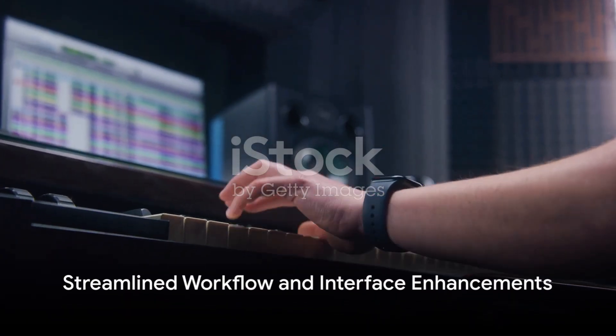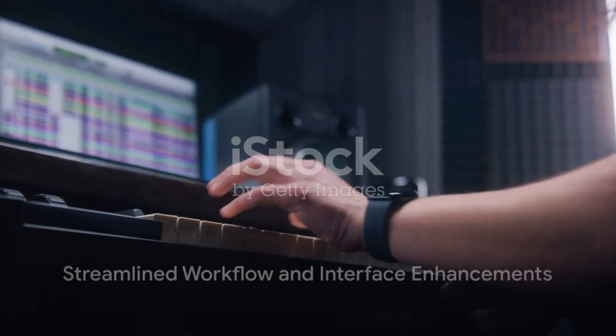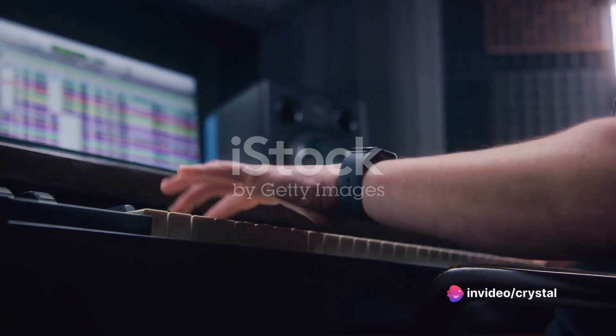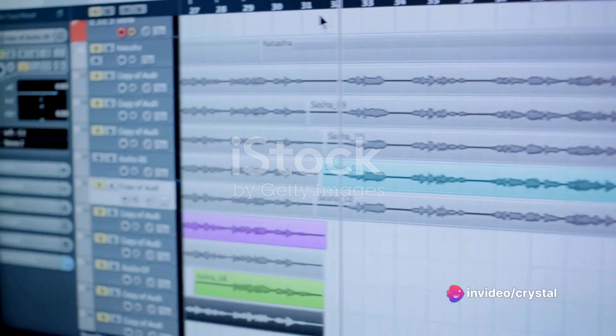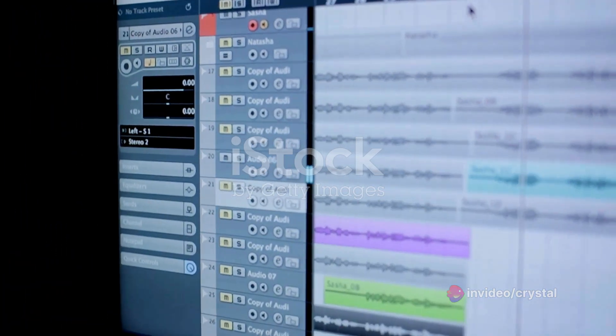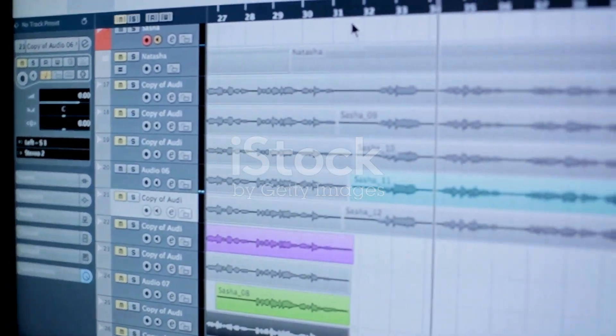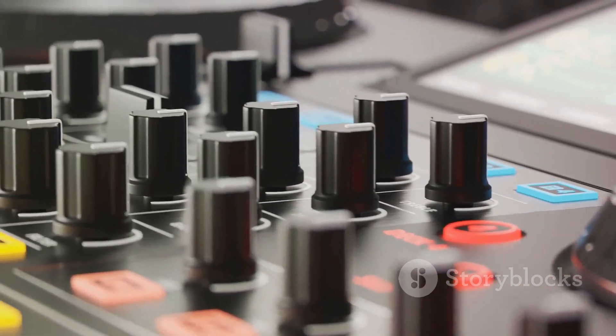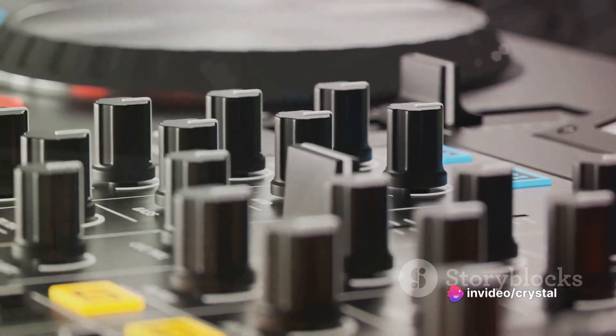Let's start with the streamlined workflow. FL Studio 21 builds upon the intuitive and user-friendly interface of its predecessors. It offers improved project organization tools, customizable layouts, and enhanced browsing capabilities. The mixer interface has been revamped, offering more flexibility and control over your mix.